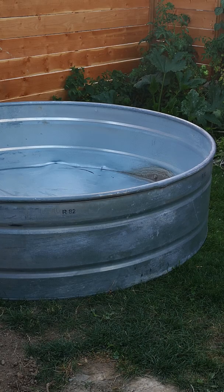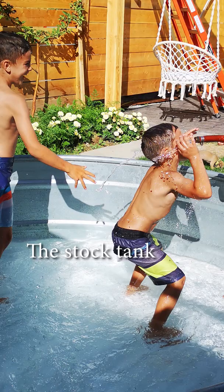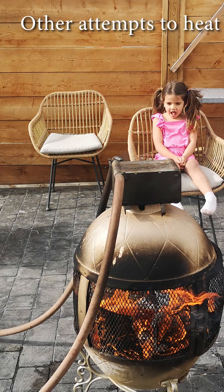It all started last summer when we bought this stock pool. Like good millennial parents, we thought it'd be pretty sweet to have a place to splash and play. And they are fun, but they're just cool. We tried a bunch of stuff, including this heat exchanger on top of a fire, to try and keep it warm. It just wasn't working.